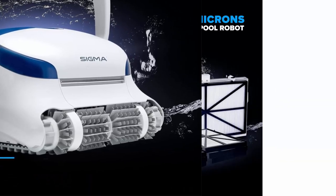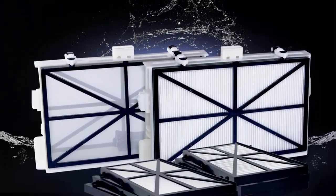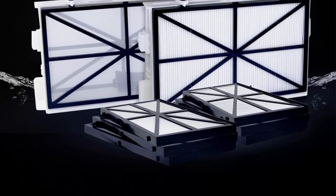Smart Navigation: advanced navigation and scanning software ensures your pool is clean using the most efficient route without letting obstacles get in the way.